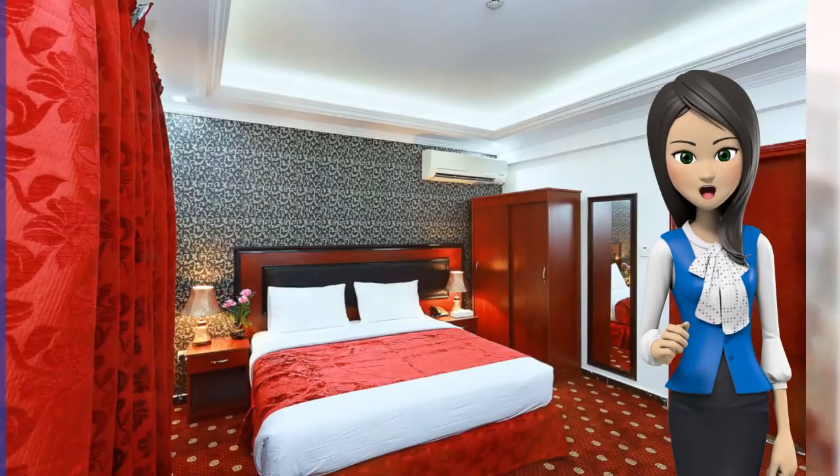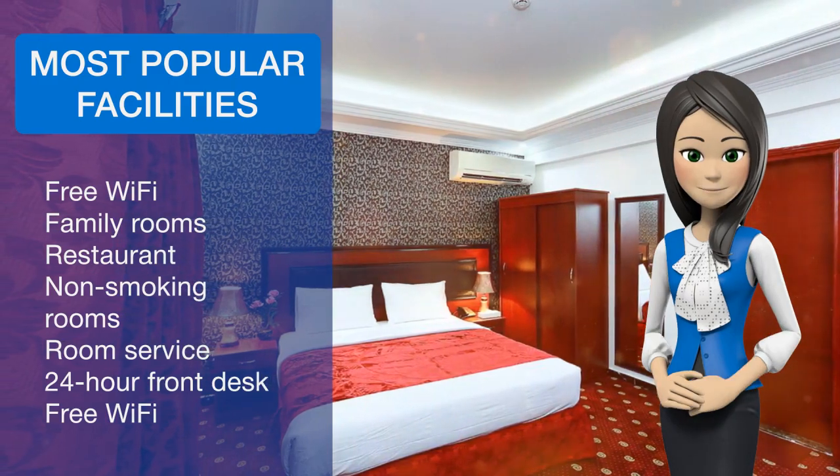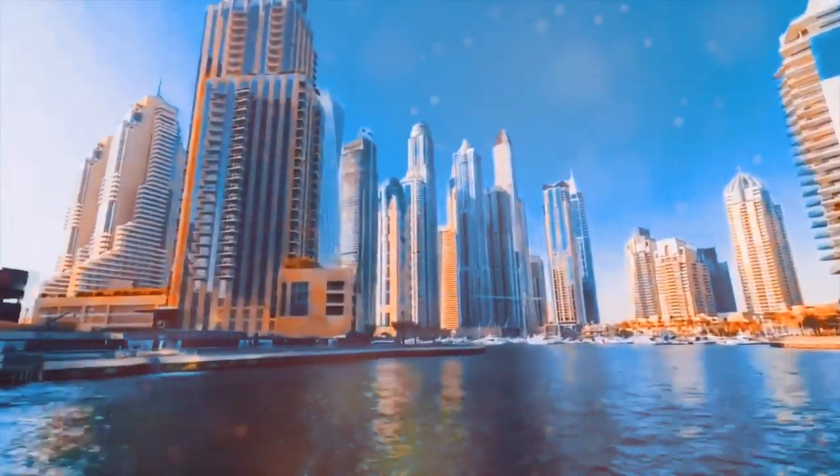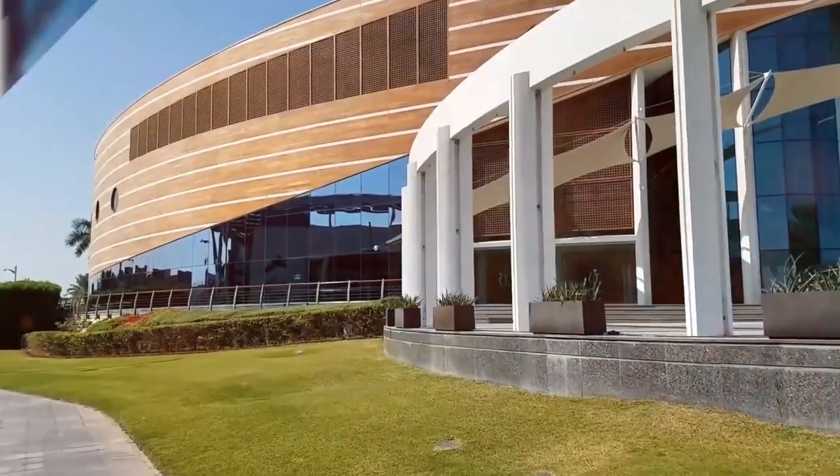The hotel is just over 1.6 kilometers from Dubai Museum and Al Fahidi Fort, and 5.6 kilometers from World Trade Center Station. Dubai International Airport is 4.8 kilometers away.